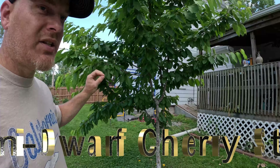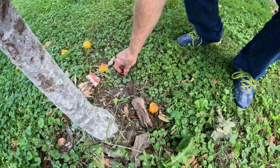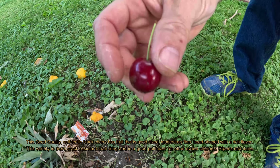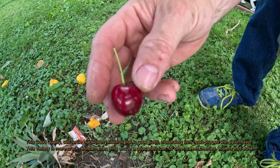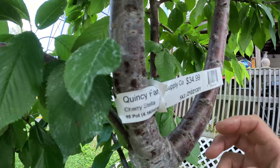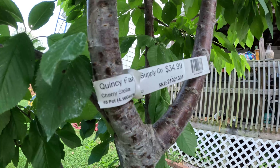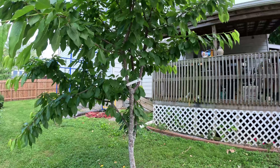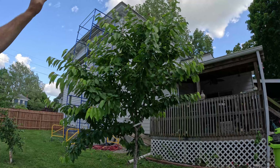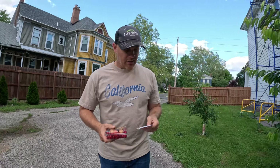Right here I have a Stella cherry tree. They're real red and real big cherries — this is about as big as they get, pretty tasty, pretty sweet. I have one other cherry tree that's a little sweeter, but these are really good. This particular one I think is a dwarf cherry, so it gets to around 10 to 15 feet tall. It's about three years old and already about 10 to 12 feet tall.